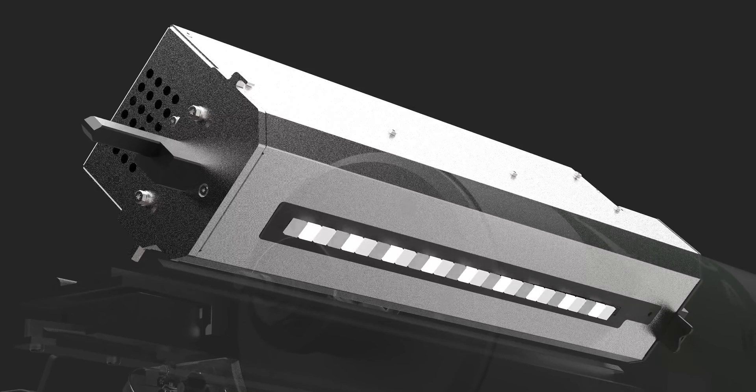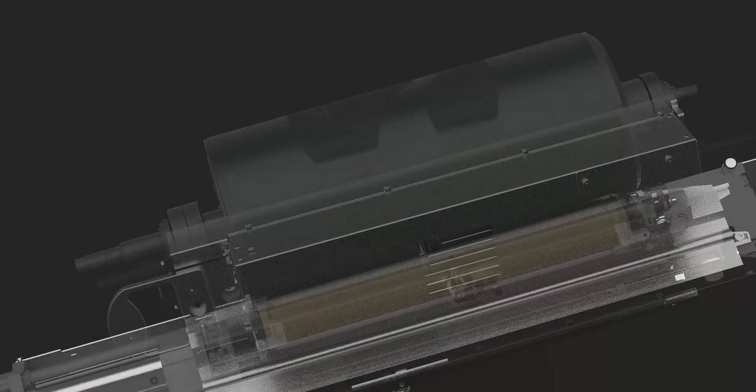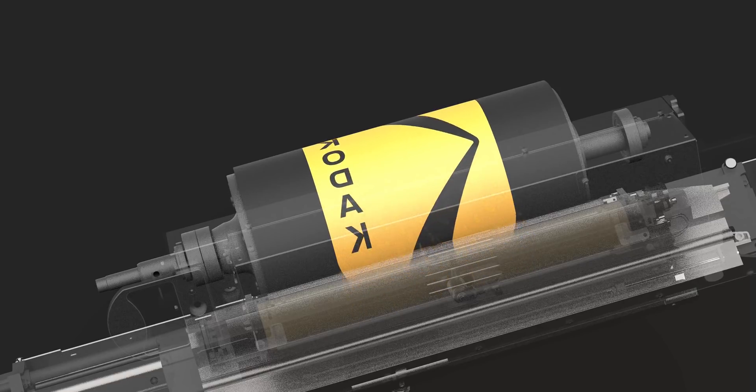The press can run and run and run, and that gives the ability to put more volume onto the press, reducing the overall running costs. As a result, we'd anticipate that the average monthly volume on a Nextfinity will be in the million-plus per month A4 equivalent.